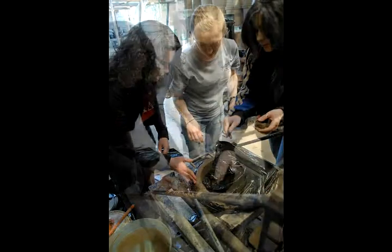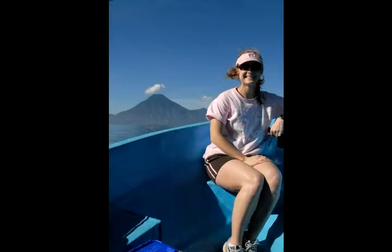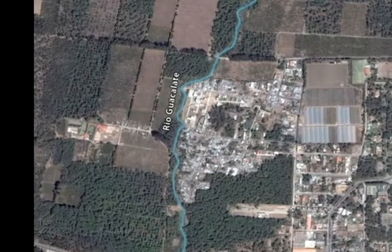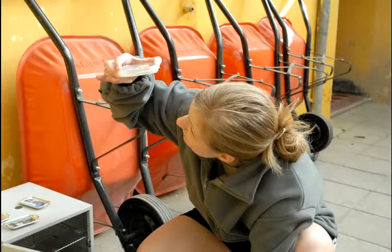In Antigua, the Missouri S&T students are studying the filters to see how they work. Nicole Heinle, a graduate student, wants to get some contaminated water for a test. This morning, I'm going to be going to a river called Guacalate, and it's a very, very polluted river.